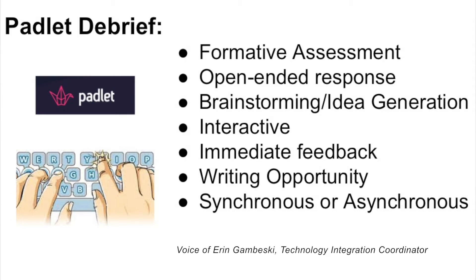The tool that we just used for our brainstorming on the various resources that support learning is called Padlet. It can be used for a variety of things — generally used for formative assessment. Students can give open-ended responses. There were just brief phrases typed just now, but students could be asked to write a full sentence or a few sentences responding to a question. It can be used for brainstorming and idea generation. It's quite interactive.